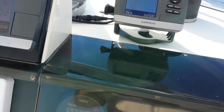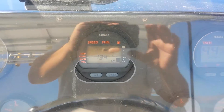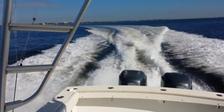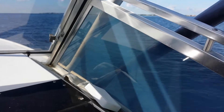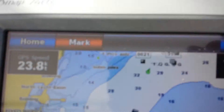Now I'm going to do a little circle U-turn. There we go. Beautiful. Nice vessel — it steers nicely. We're doing 24 knots at 4,400 RPMs.